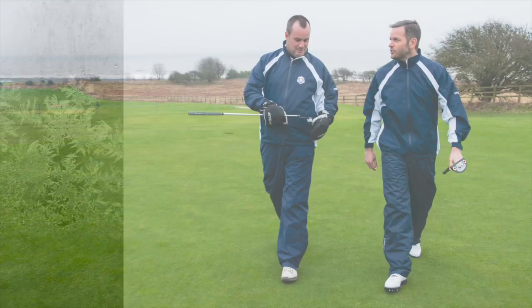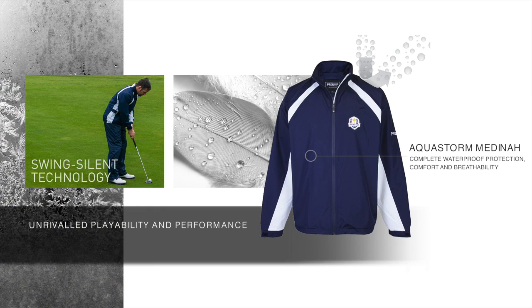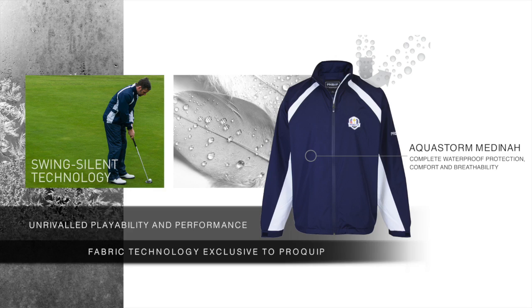The suit features an exclusively designed performance fabric with a polyurethane coating. The fabric offers complete waterproof protection and has moisture wicking qualities, enhancing comfort and breathability and maintaining a constant body temperature.